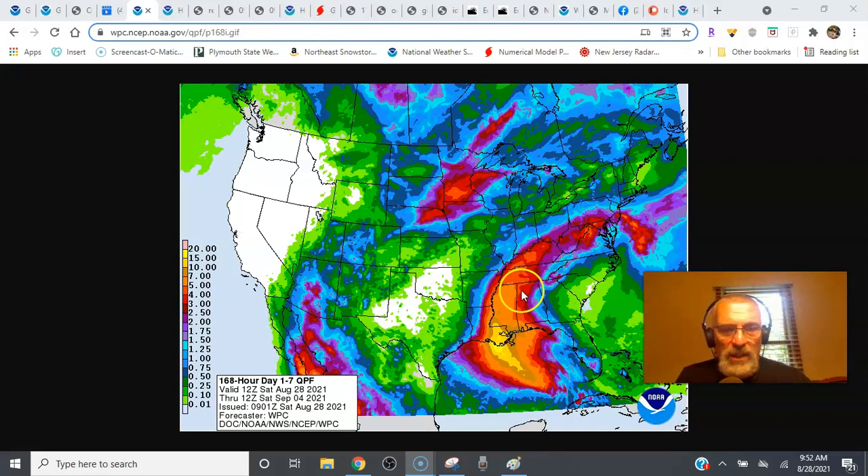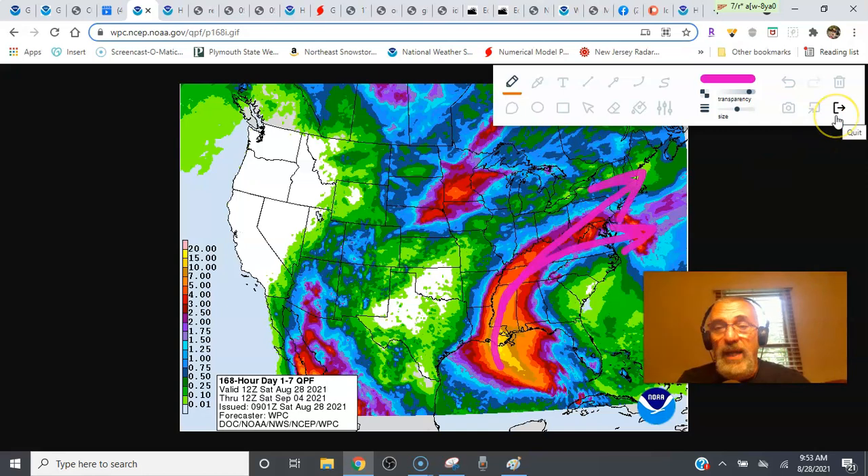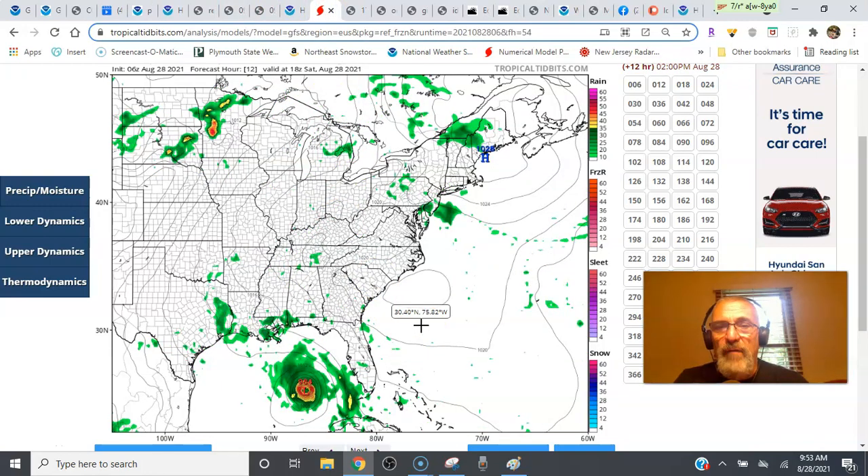You can see how WPC sort of arcs that rainfall area into southern Pennsylvania and southern New Jersey. This is based on a track of Ida going up through the Tennessee Valley and passing just to our south and east. Once you go north of central New Jersey, the rainfall amounts cut off. But there's an argument to be made that this track could wind up being further north, which opens the door for a soaking rain for much of the area — probably starting early Wednesday morning and lasting into early Thursday morning.